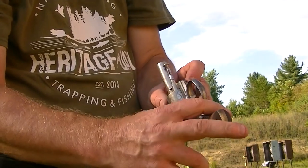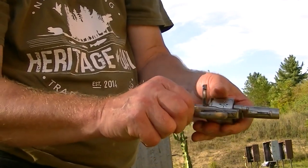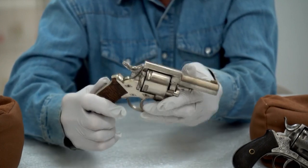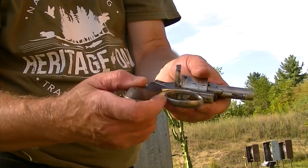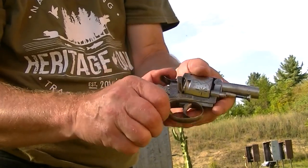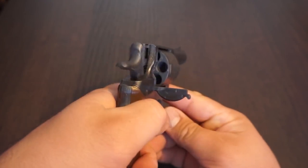During the Victorian era, the Webley Bulldog became a popular weapon among civilians who needed to protect themselves. Its small size and ease of use made it popular among people who did not want to carry a larger, more cumbersome firearm. Additionally, the Bulldog's reliability and accuracy made it a trusted weapon. One of the unique features of the Webley Bulldog was its automatic ejector system. After firing all five rounds, the cylinder could be easily opened and the spent cartridges would automatically eject, making reloading much faster and easier than other revolvers of the time.